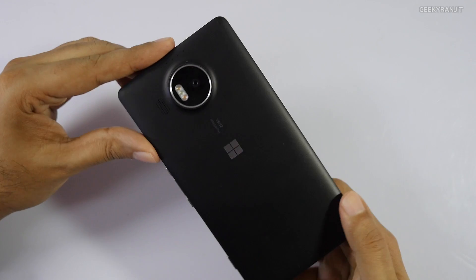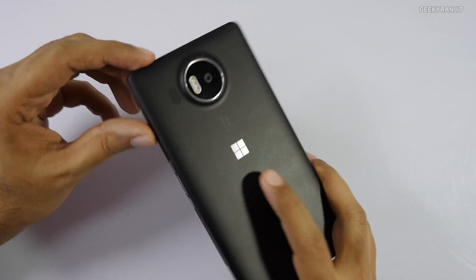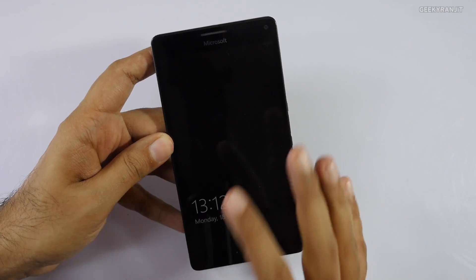Hi there, this is Ranjit and I have the Lumia 950 XL with me, which comes preloaded with Windows 10 Mobile. Let me show you some of the new features.